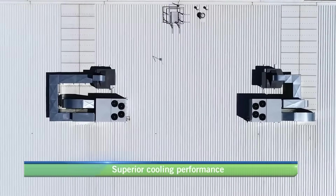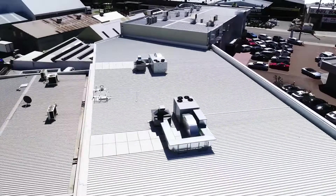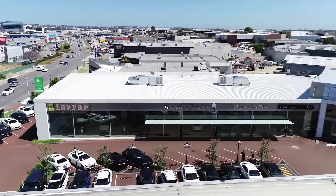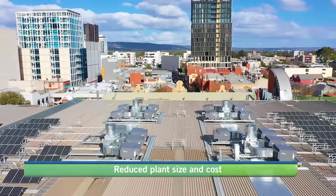It can also be retrofitted to existing or new refrigerated air conditioning systems. This can generate up to 50% energy savings on cooling costs by pre-cooling outside air requirements, and also reduces the plant size and capital cost for new installations.